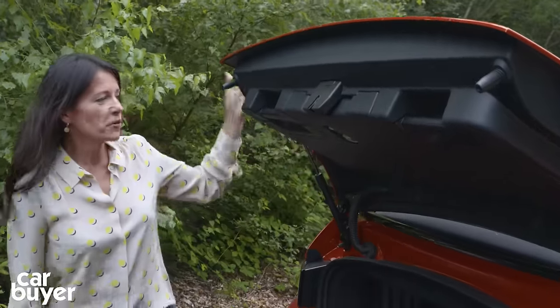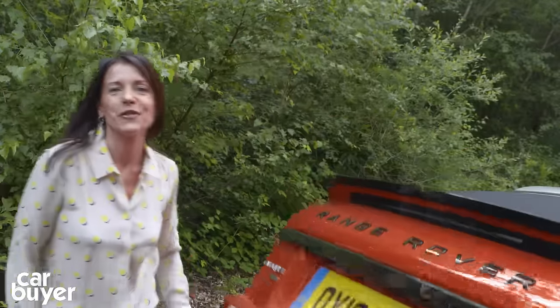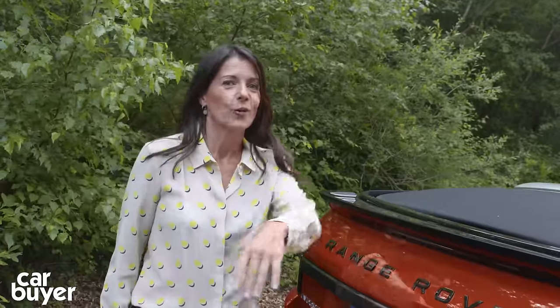It's a shame the boot doesn't hinge and open from the bottom because it would make it a lot more practical, but let's be honest — you're not buying this car because it's a load lugger. You're buying it because it turns heads out on the road.